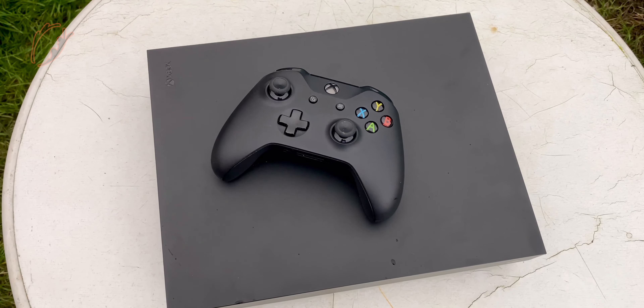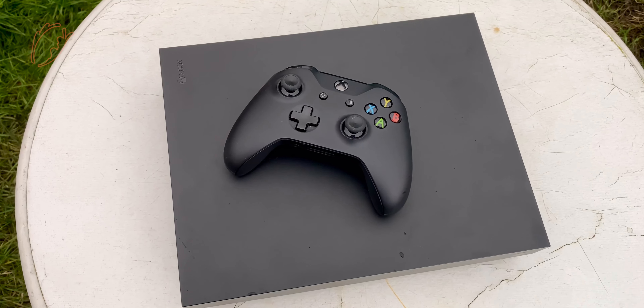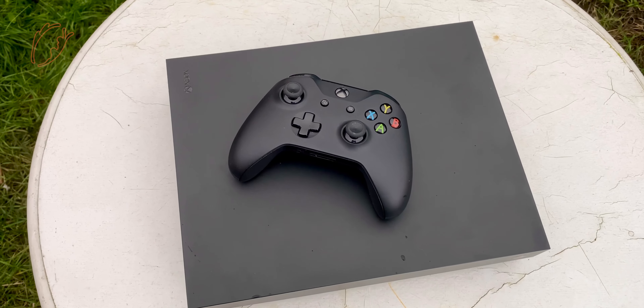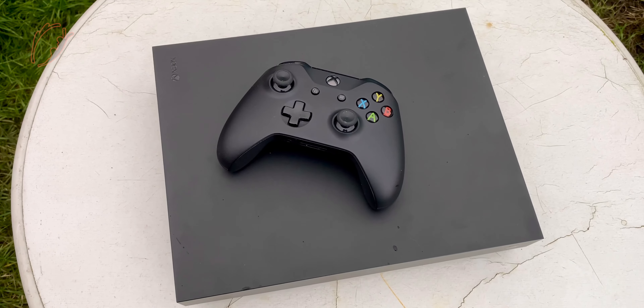Welcome everyone to my season 3 finale for the review series. Last week I reviewed the PS4 Pro and as promised this week it's the Xbox One X.